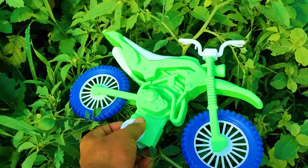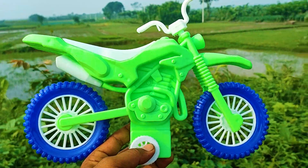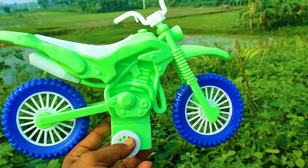This is a dirt bike — amazing! Here is white, green and blue color combination dirt bike.